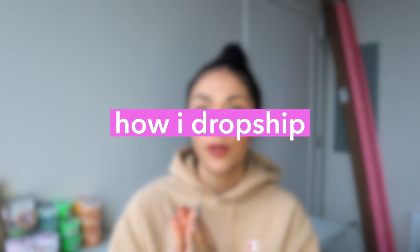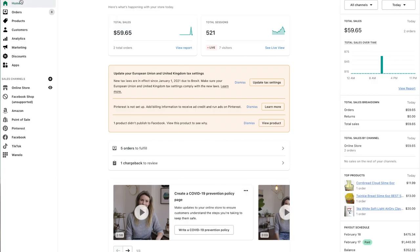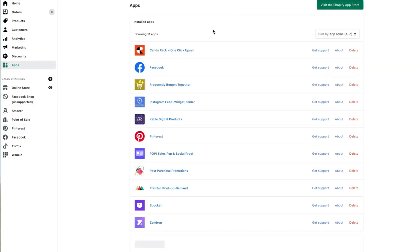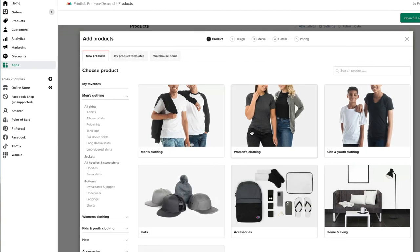Let's hop into how you can do this for yourself, step by step. I'm going to try to keep this as short and sweet as possible. First and foremost, how I use drop shipping for my website: I have a Shopify storefront. I'll have a link down below for you guys to sign up. You can register on Shopify, get your own domain, and create your own storefront. I think Shopify is the best, though I'm sure there are other options out there.